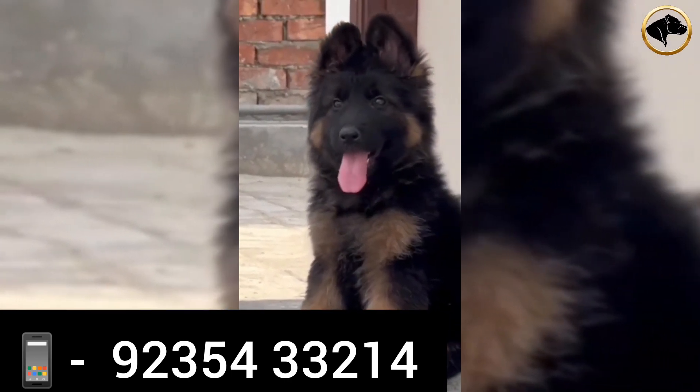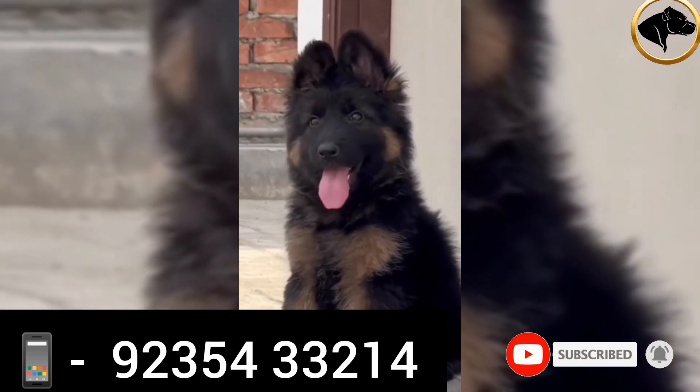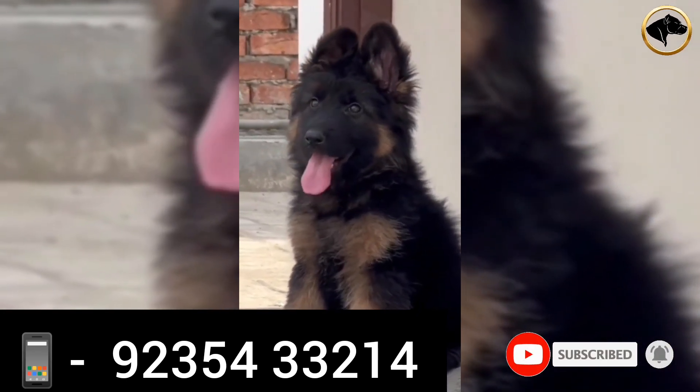This is a long-coat puppy. It is very healthy quality — you can see the puppy in full heavy bone. You can give a delivery charge; there will be some conditions.